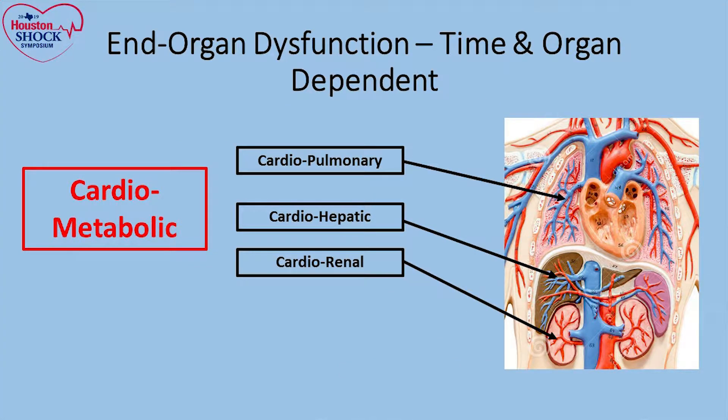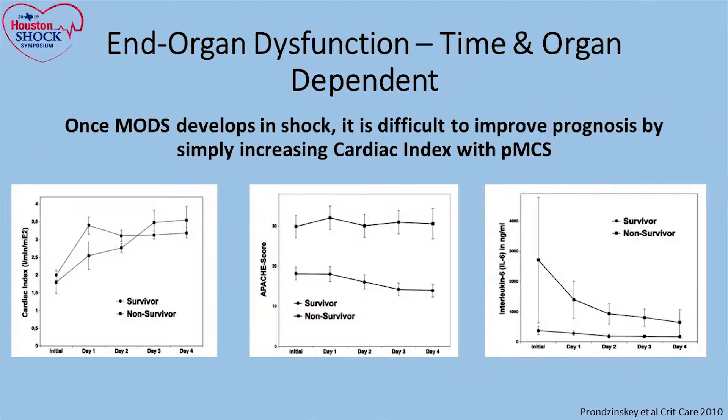We're not talking about just the heart. We're talking about cardiopulmonary, cardiohepatic, cardiorenal processes that were discussed in depth on Friday. What we've seen from published data is that once you have evidence of multi-organ dysfunction in shock, it's very difficult to improve prognosis.